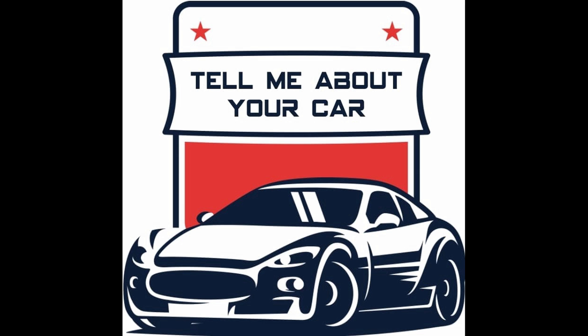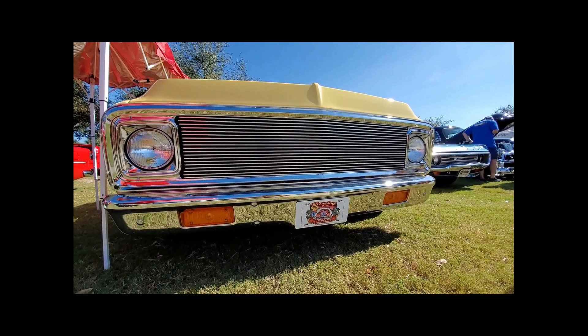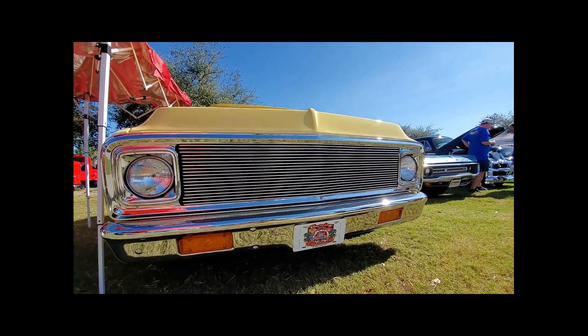I'm Brad Will from Monticello, Florida. I bought the truck in '98 up in Monterey, Georgia. It's a '72 Chevy and it was pretty bad.